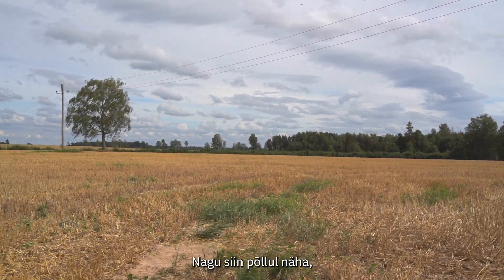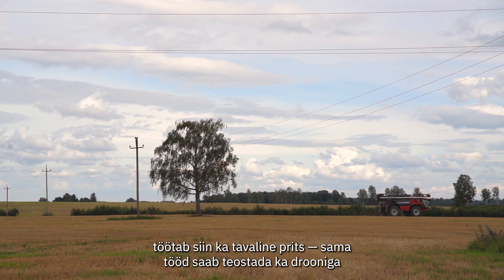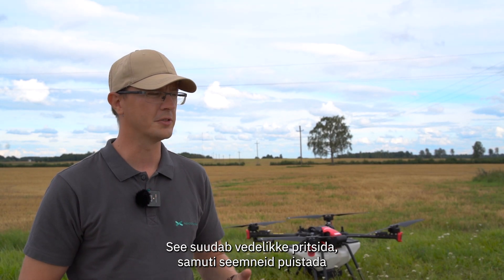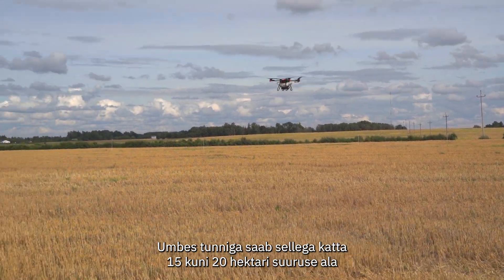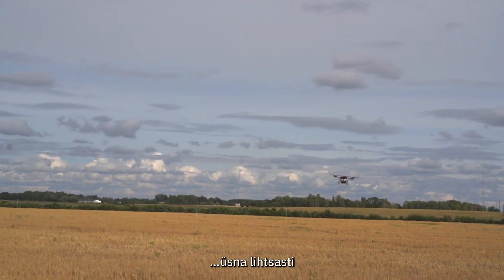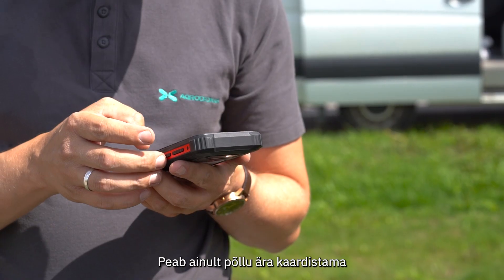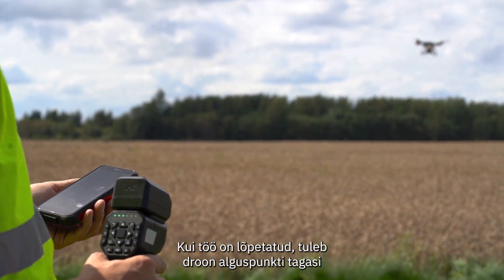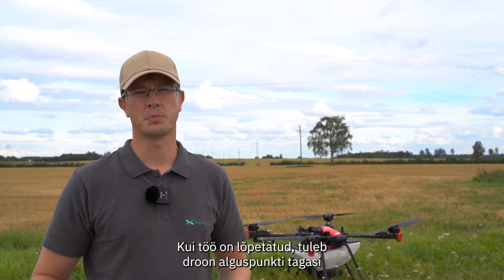As you can see, a normal sprayer is also working in this field. The drone can do the same work — it can spray liquid and also spread seeds. In one hour you can cover about 15 to 20 hectares. You just need to make a map of the field, the drone flies automatically, and when it has finished its job it returns back to the starting point.